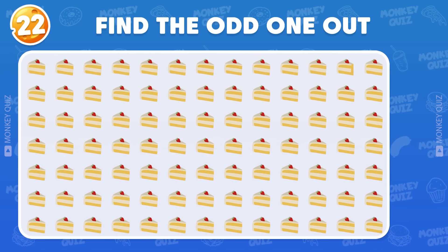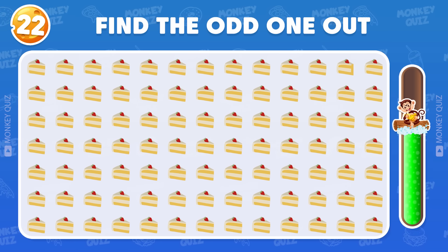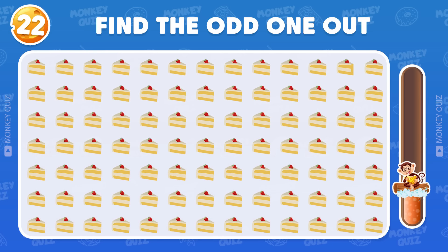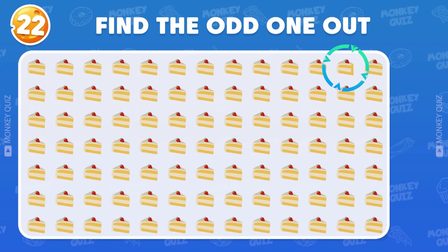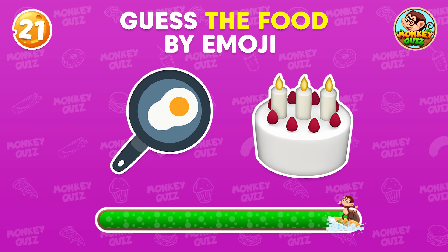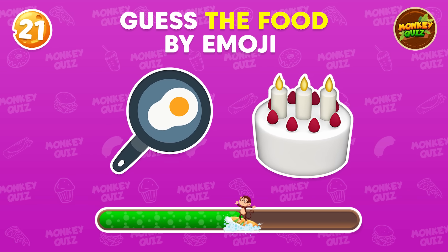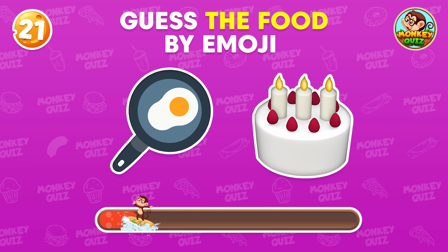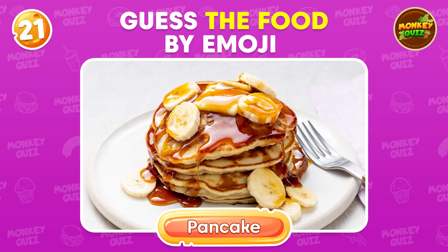Can you find the odd one out? The odd one is here! I trust you can guess this food — can you find the odd one out? The correct answer is pancake!